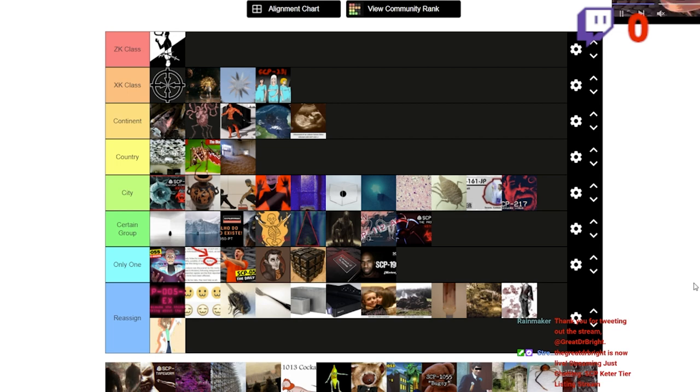SCP-233 appears to be triggered not by the actual physical properties of the object in any empirical sense, but by the perceptions of nearby observers. For instance, it is safe to handle SCP-233 using a 2.74 meter long pole, so long as no observers within the danger zone perceive said pole as being a redacted length in feet. The reason for this is unknown, but classical quantum physics observer effects may be involved.